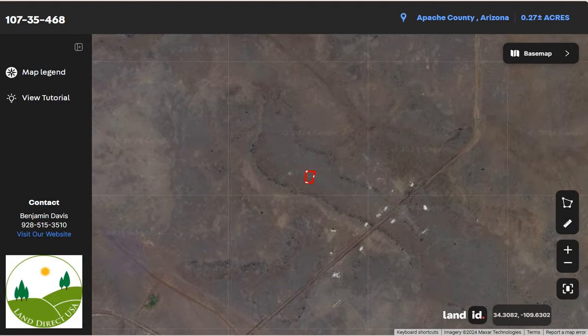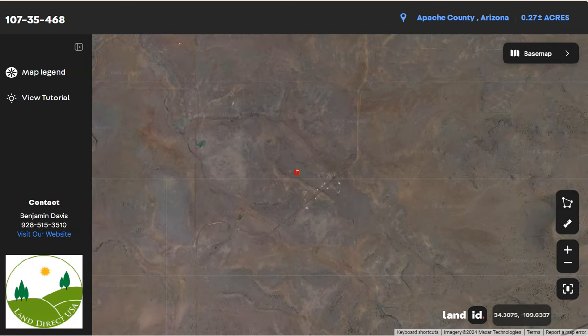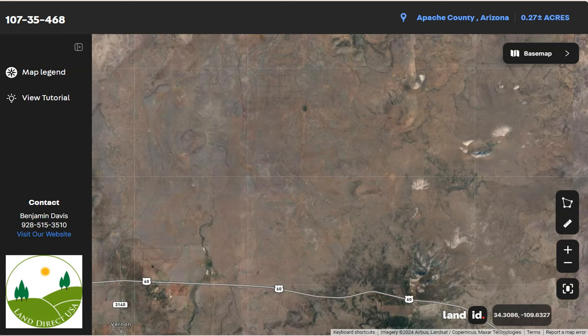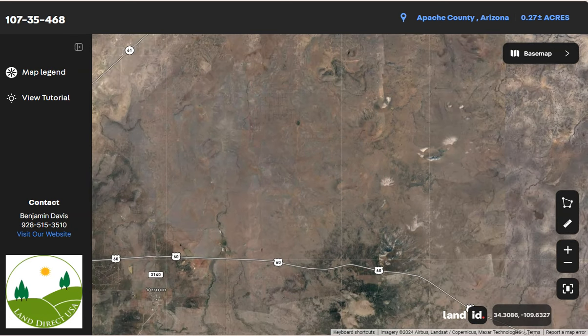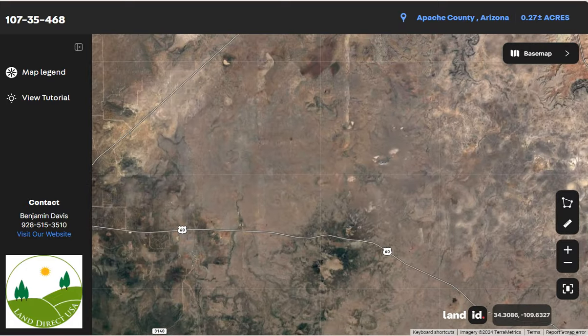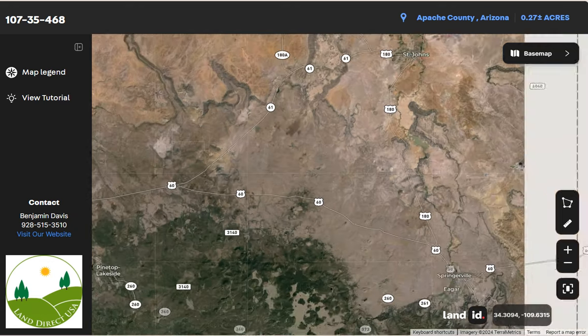Concho offers a peaceful and scenic environment with opportunities for outdoor activities, especially its nearby attraction, Concho Lake. You can also see here State Route 61 and 60, which run through the town connecting it to neighboring areas and providing access to larger cities within the region.